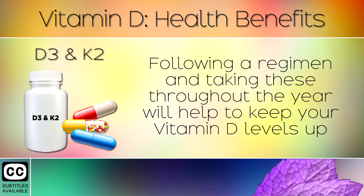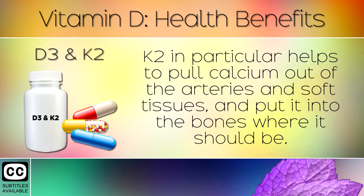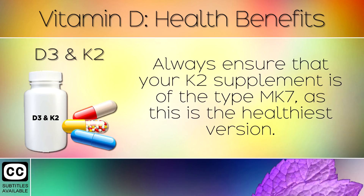D3 and K2. Following a regimen and taking these throughout the year will help to keep your Vitamin D levels up and prevent many of the health issues mentioned. K2 in particular helps to pull calcium out of the arteries and soft tissues and put it into the bones where it should be. Always ensure that your K2 supplement is of the type MK7, as this is the healthiest version.